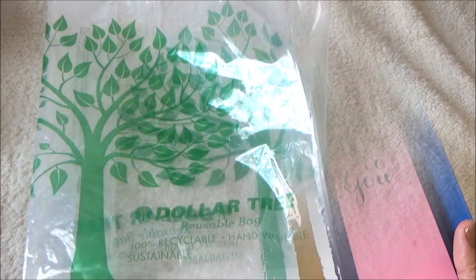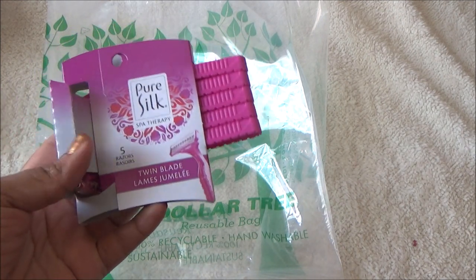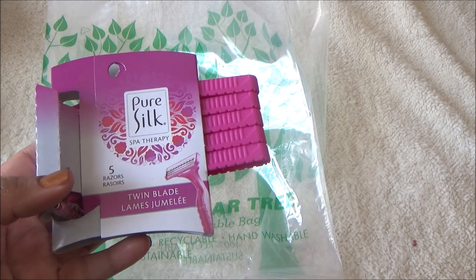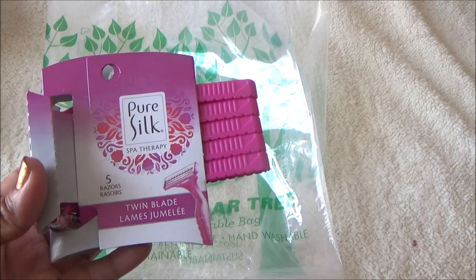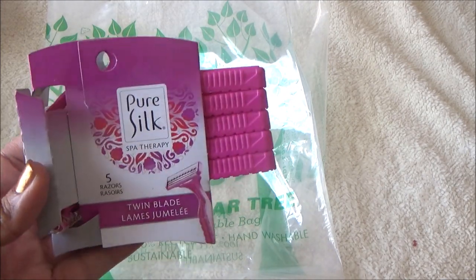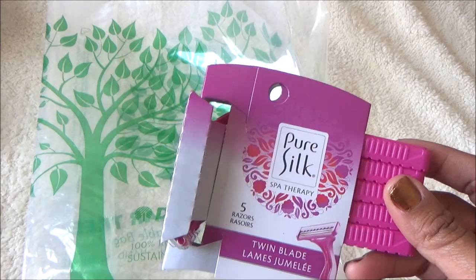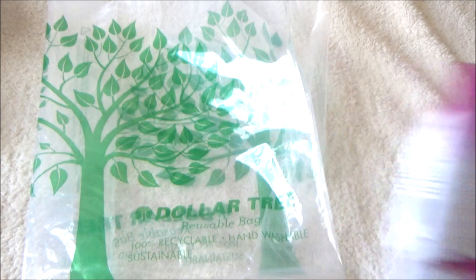Now let's get into the Dollar Tree stuff — it was not a lot at all. I picked up some Pure Silk twin-blade razors — you get five — and I just keep these as a backup in case I run out. I prefer a four or five blade razor but these are good to have on hand.